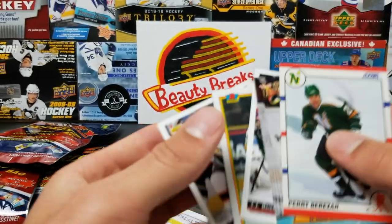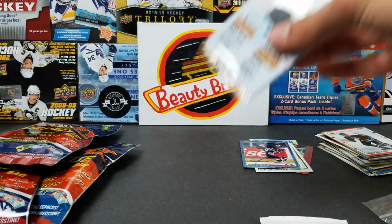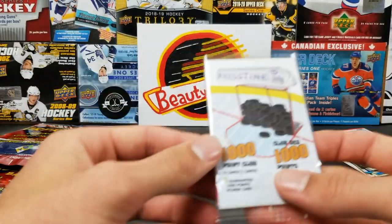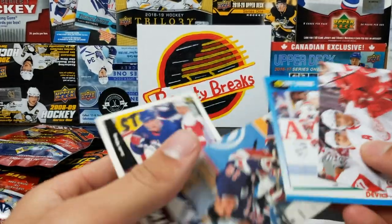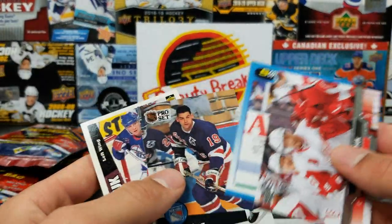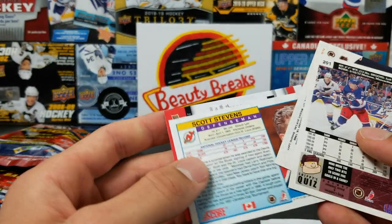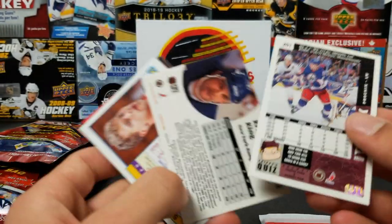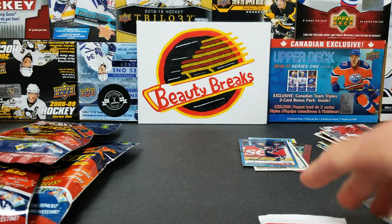Nothing too interesting in that one except Green. There's so much garbage spilling everywhere. Next bag — one guaranteed thousand point club card. It's Kachuk... or is it Scott Stevens? Or Pavel Datsyuk? It's Kachuk — 676 or 767. But he does have over a thousand total points, yeah.